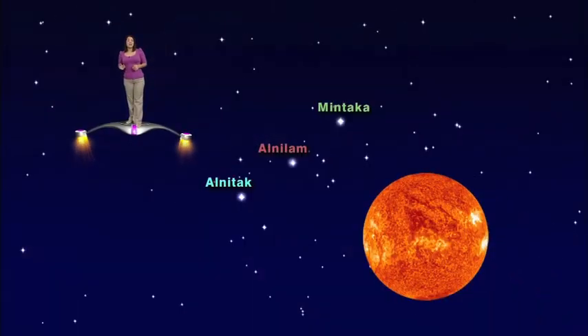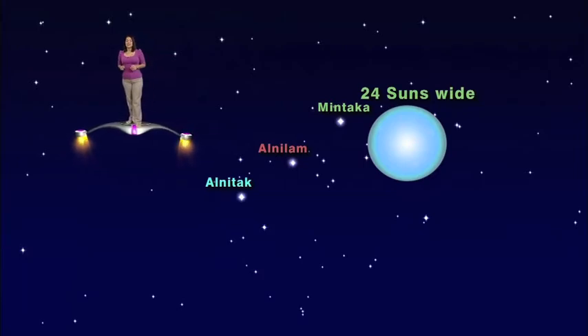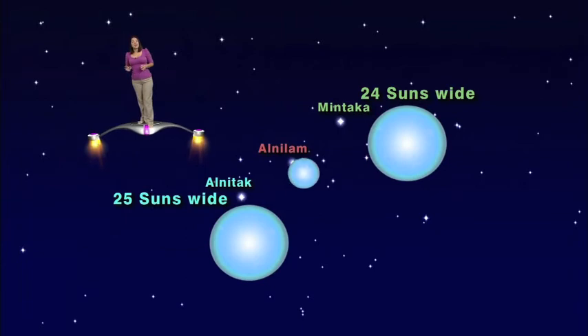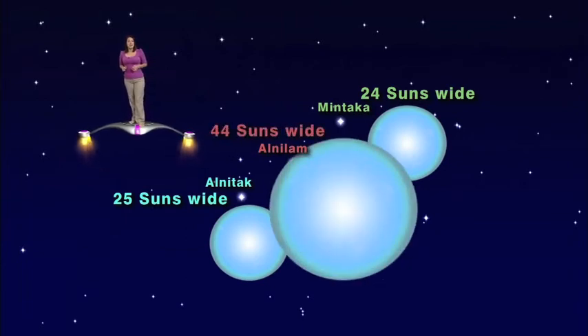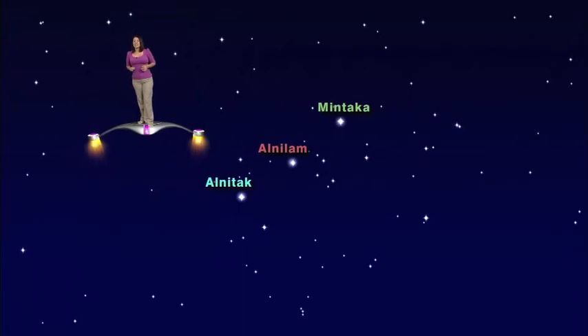All three make our sun look puny by comparison. Even the smallest, Mintaka, is 24 times the diameter of our own million-mile-wide sun. Alnitak is 25 times as wide, and Alnilam 44 times as wide. And we see them not as they exist now, but as they existed a thousand years ago.